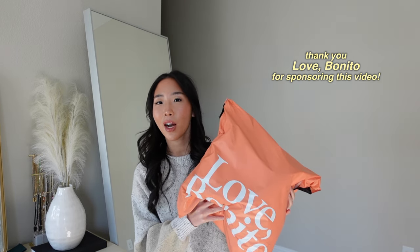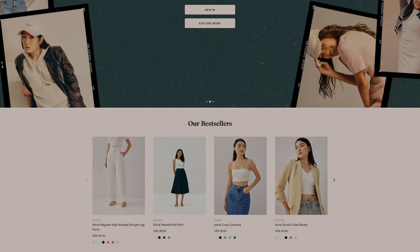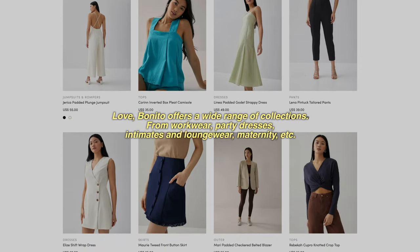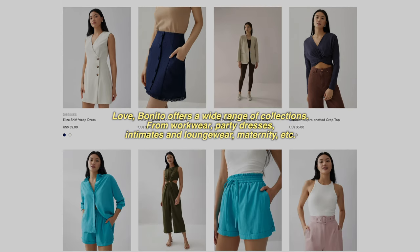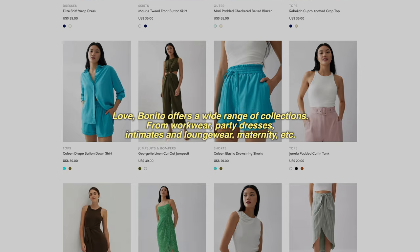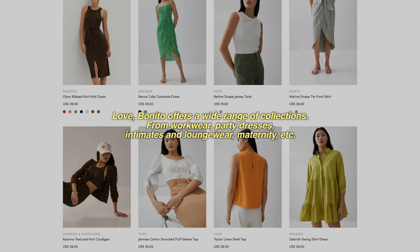My Love Bonito package just arrived and it's perfect timing because I really wanted to take one of the pieces with me on my trip. Love Bonito is an Asian fashion brand and a lot of their pieces are made to fit a more petite frame. They have a wide range of collections and styles — party wear, maternity, work wear — and a lot of their pieces focus on timeless wardrobe basics.